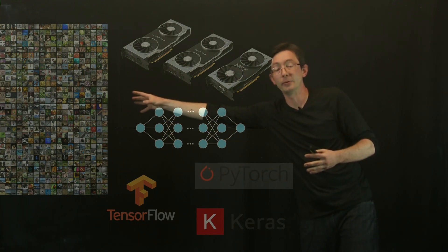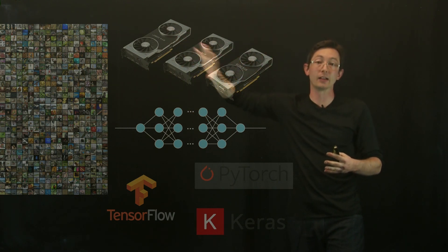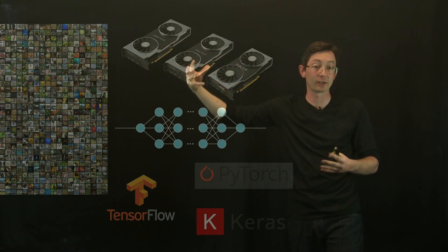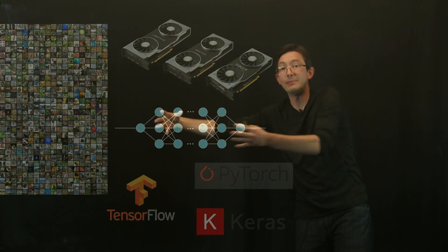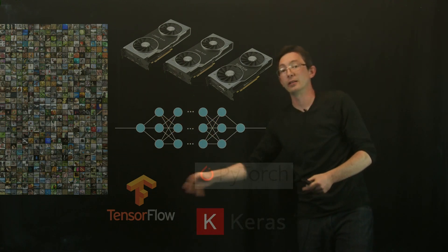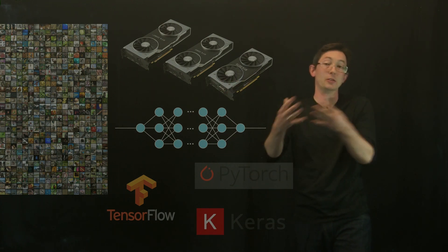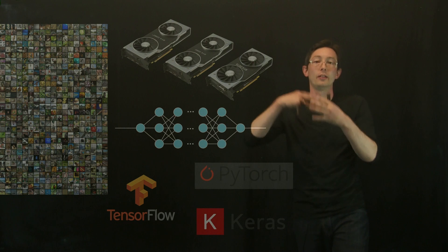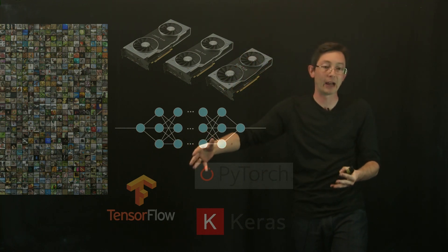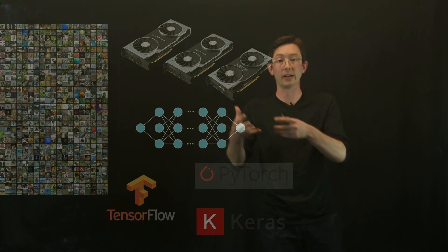So you have big labeled data — unprecedented volumes of quality data — massive and increasing architectures for processing this data and training these algorithms, which facilitate deeper and larger architectures, and the software is getting much better. In the olden days you'd have to program the framework to train these algorithms yourself. Now with TensorFlow, PyTorch, and Keras it's much, much easier to do this with your data.